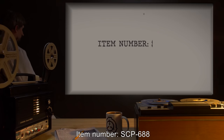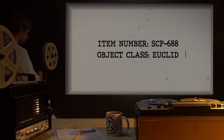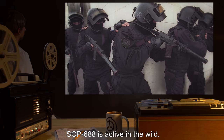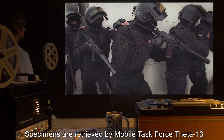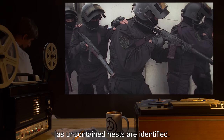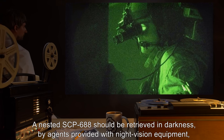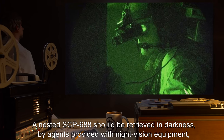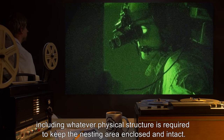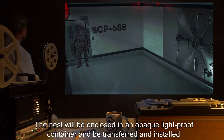Item number SCP-688. Object class: Euclid. Special containment procedures: SCP-688 is active in the wild; specimens are retrieved by Mobile Task Force Theta-13 'Land Sharks' as uncontained nests are identified. A nested SCP-688 should be retrieved in darkness by agents provided with night vision equipment and should be moved only by removal of the entire nest, including whatever physical structure is required to keep the nesting area enclosed and intact.